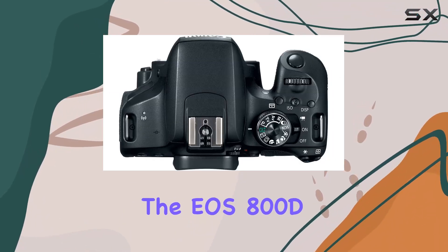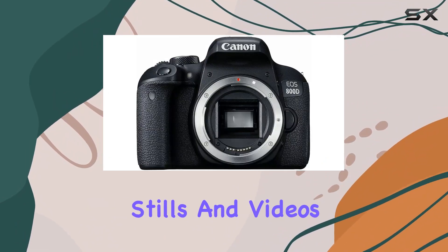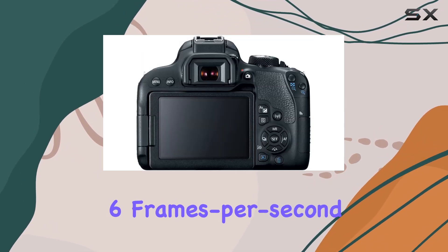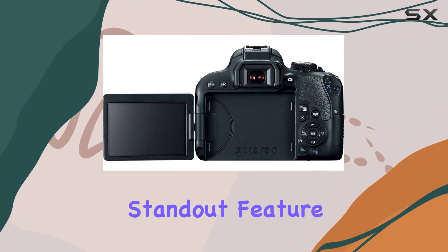The EOS 800D features a 24.2-megapixel APS-C sensor and a Digic 7 image processor, ensuring high-resolution stills and videos across a wide ISO range. Its 6 frames per second continuous shooting capability and a responsive optical viewfinder make capturing fleeting moments a breeze.